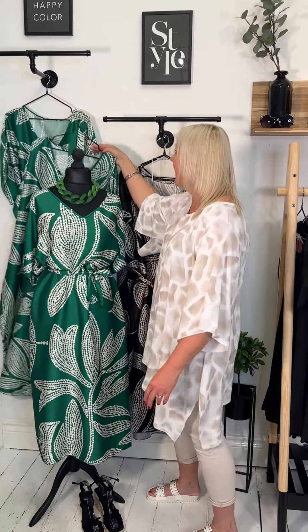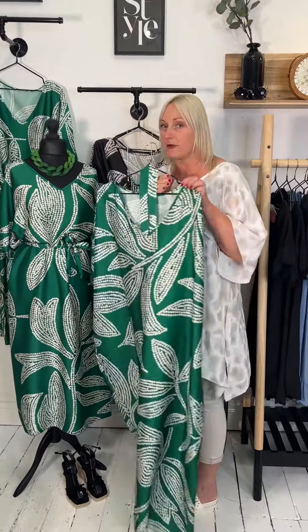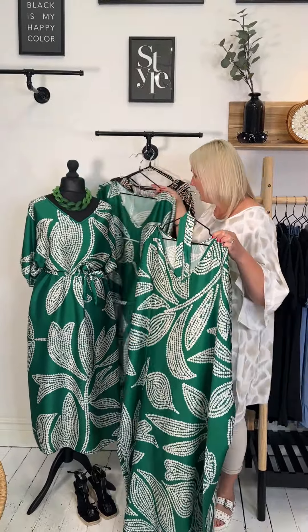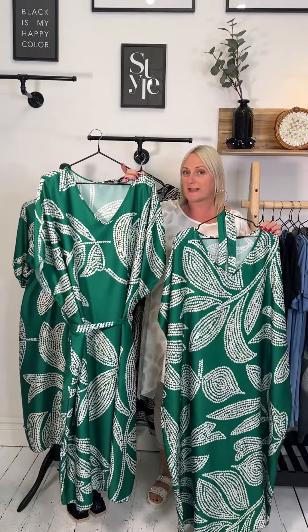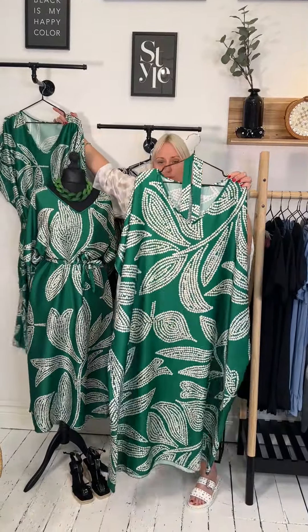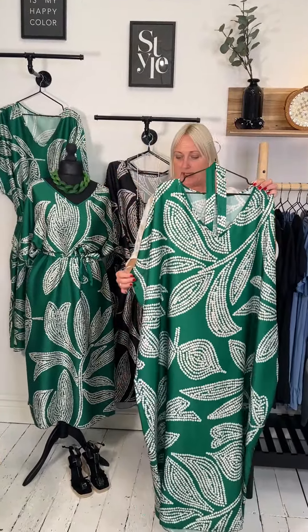I will pull this out — I have detached the belt because we have photographed it three ways. We have photographed it with the belt tied at the front, we have photographed it with the belt tied at the back — which on the picture gives the dress a little bit more of a slinkier feel. And then the full, loose, super comfortable throw-on caftan style, which is this one here.